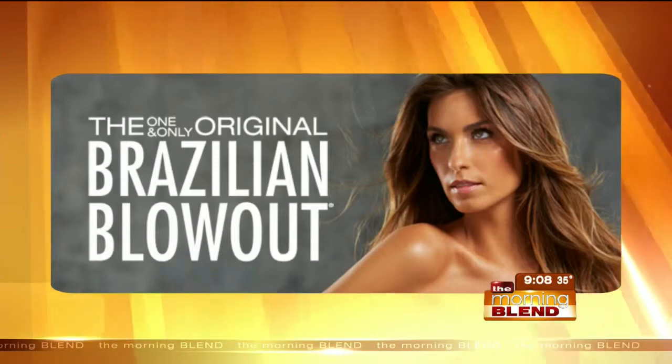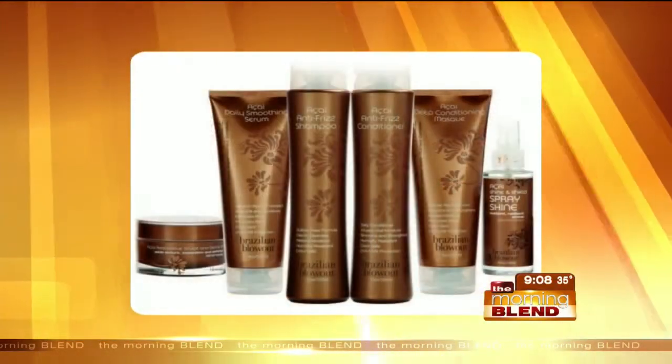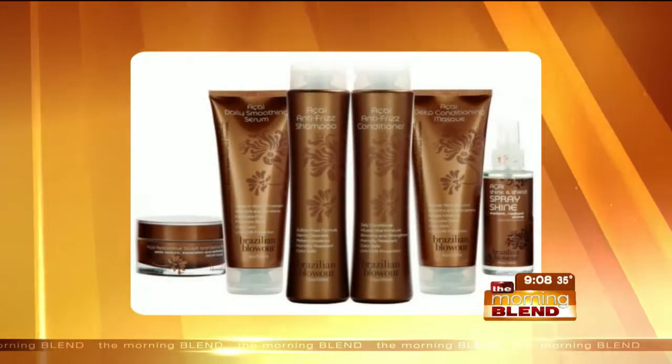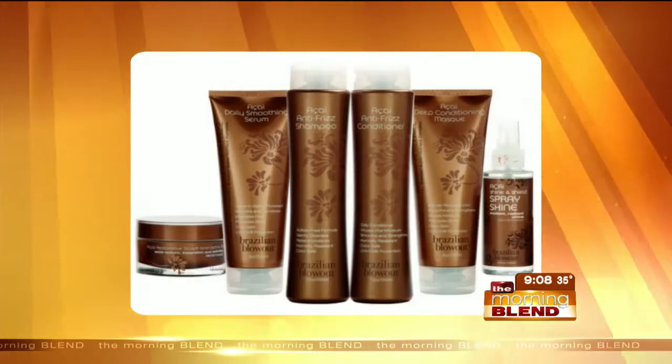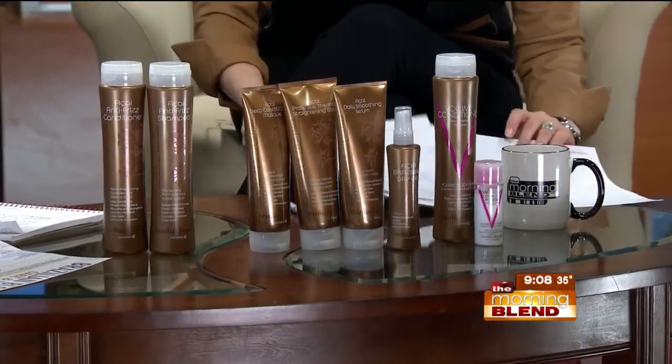It's beautiful hair where you think she was just born with great hair, when in reality she might have had a Brazilian blowout and you're none the wiser. How long does it last? The blowout will last you about six to eight weeks, depending on how often you shampoo.